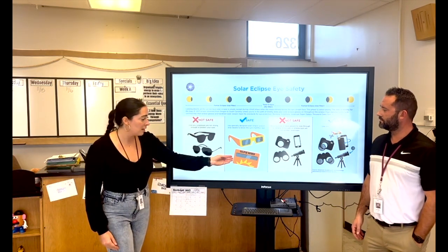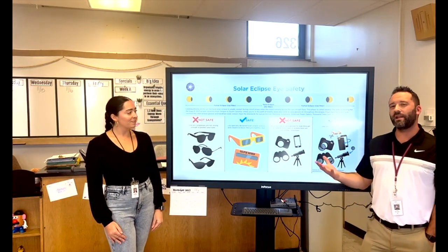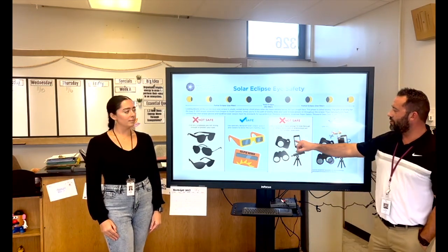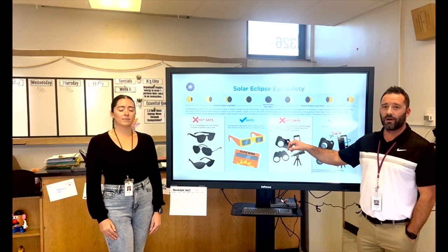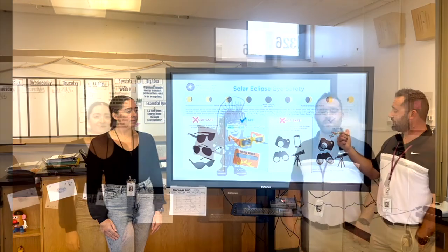You can also use something like this, which is an eclipse viewer, to make sure your eyes are protected from the sun. And for families who want to take pictures of the solar eclipse, please do not use the naked eye when viewing through your phone camera, telescope, or a camera. You want to make sure that you're using your solar eclipse glasses as a filter.